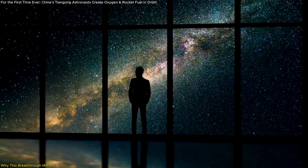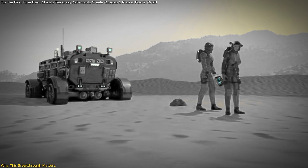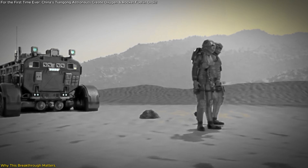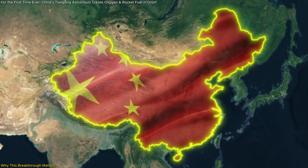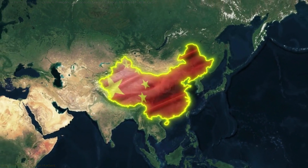Why does this matter? Because this breakthrough is a step closer to making humanity a multi-planetary species. It's not just a scientific milestone — it's a symbol of what we can achieve when we push the boundaries of innovation. Up next, let's explore how this positions China and the global space community for the future.